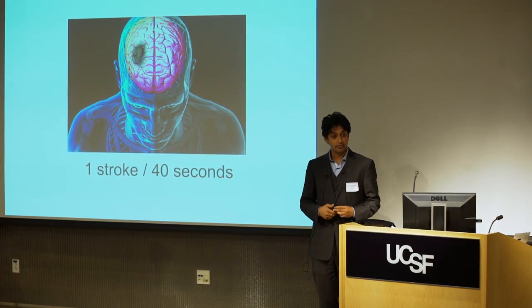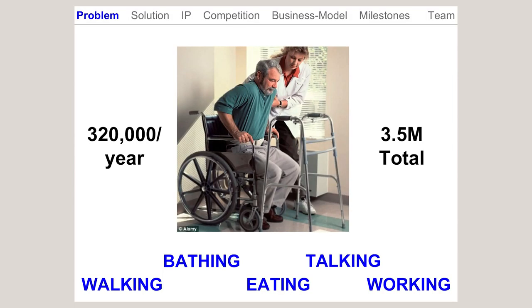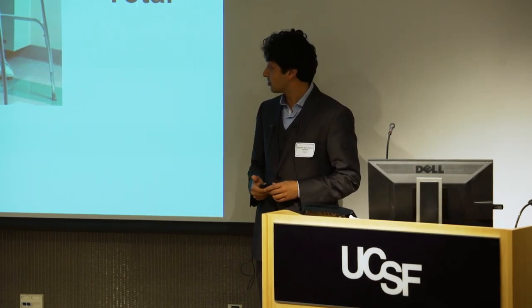Strokes are incredibly common. In the United States alone, there's one stroke every 40 seconds and it's one of the primary causes of long-term disability in this country. Every year, 320,000 people develop long-term motor disabilities because of stroke, and this adds up to 3.5 million people living in the United States with these chronic motor deficits.